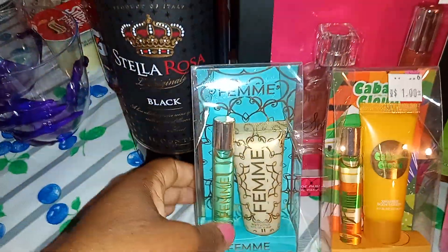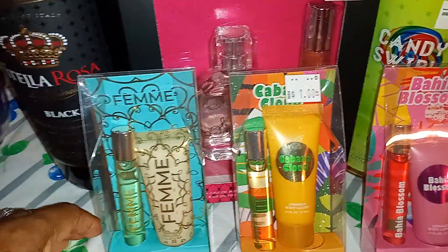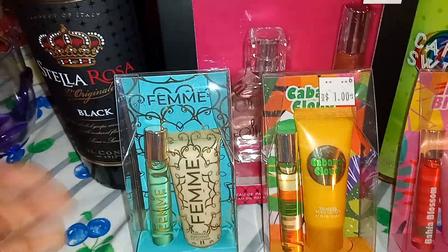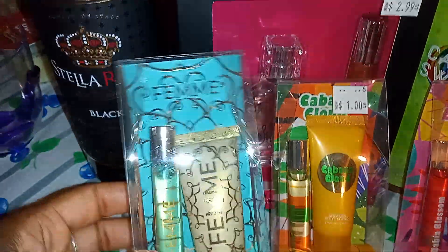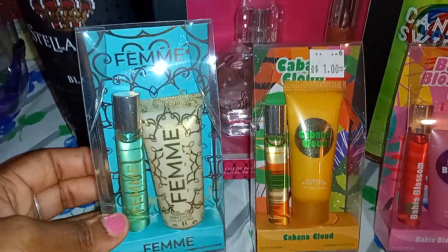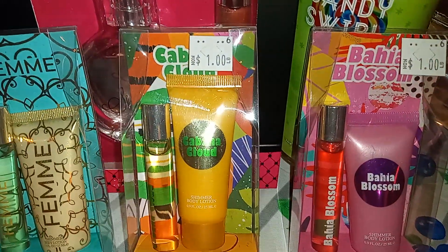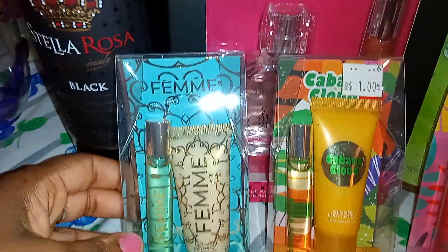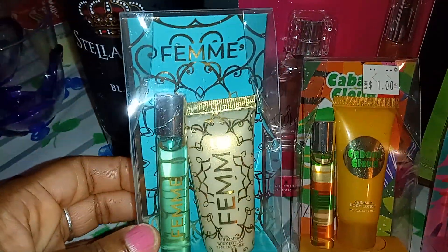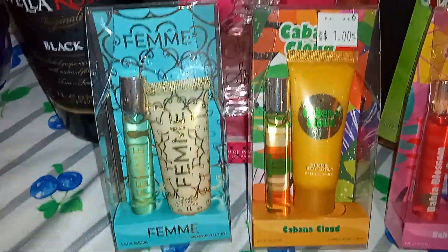Here are some items if you just want to make a grab-and-go bag or basket yourself. I'll get into this later this month and show how we're gonna do the grab-and-go baskets — I call them 'unbaskets.' So these were a dollar, you guys, and this is super cute. This is the Cabana and Glow, the Bahia Bossum — that's what you call it. These were $1 — you're getting a little body spritz and a lotion.